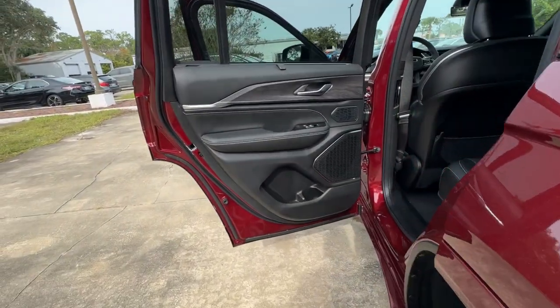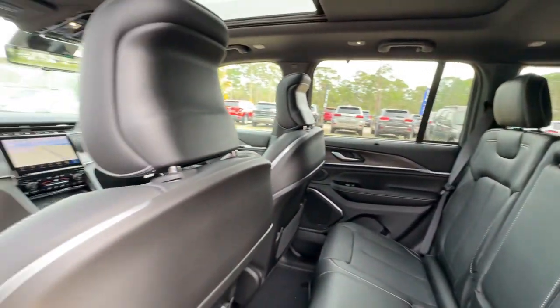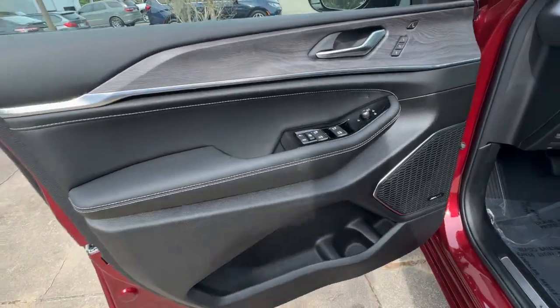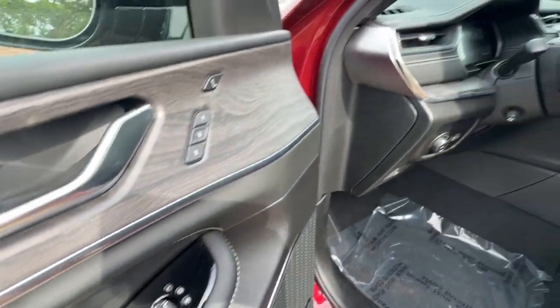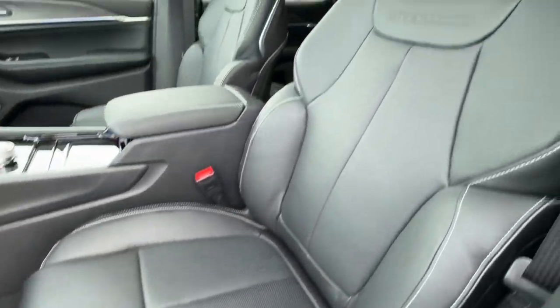Heated mirrors, lane keeping assist, adaptive cruise control, backup camera, aluminum wheels, Bluetooth connection, blind spot monitor, alarm. Experience the freedom of off-road exploration in the Grand Cherokee — take a test drive today.